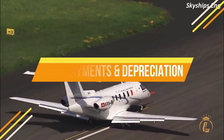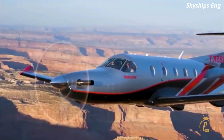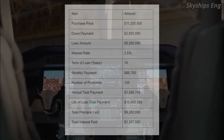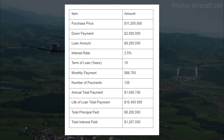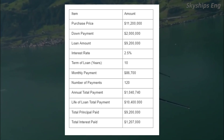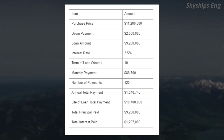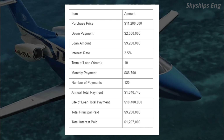Loan payments and depreciation: if you're planning to finance a portion of the transaction, a typical scenario may look something like this — a loan for $9.2 million of the purchase price spread out over 10 years at a rate of 2.5%. Purchase price: $11,200,000. Down payment: $2 million. Loan amount: $9.2 million. Interest rate: 2.5%. Monthly payment: $86,700. Number of payments: 120. Annual total payment: $1,040,740. Life of loan total payment: $10,400,000. Total principal paid: $9.2 million. Total interest paid: $1.207 million.